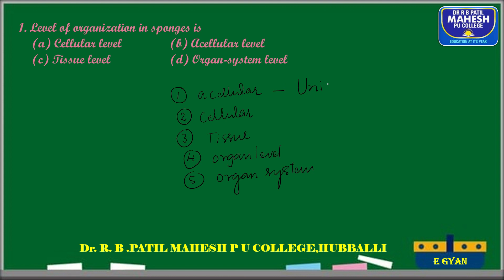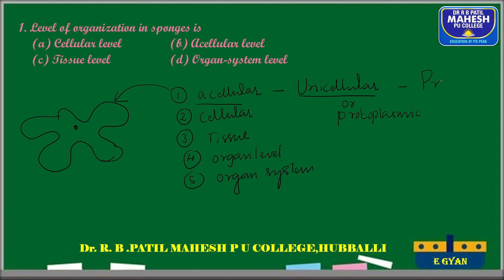The acellular grade of organization is found in unicellular living organisms. A single cell performs all life activities — digestion, respiration, excretion, and reproduction. This is also called the unicellular or protoplasmic grade of organization, and it is found in phylum Protozoa or Protista.